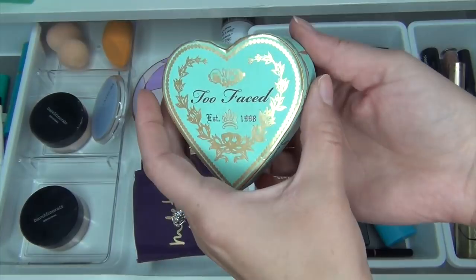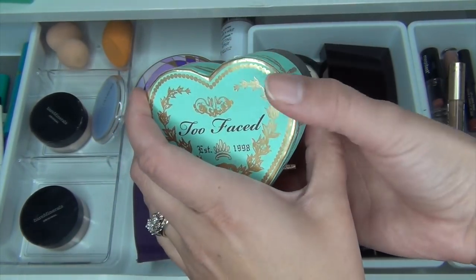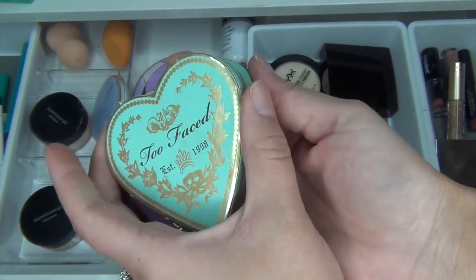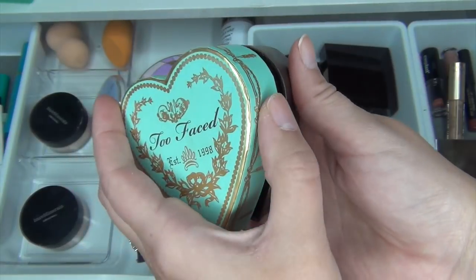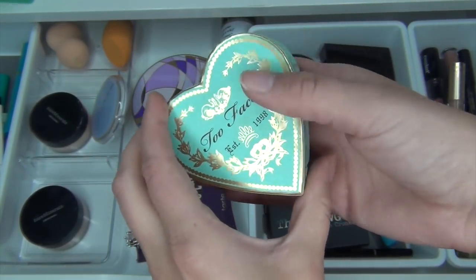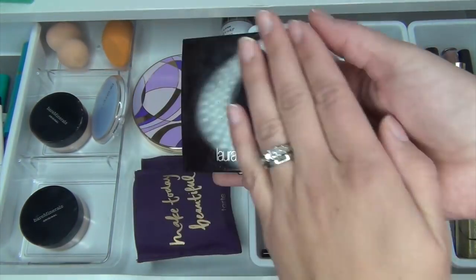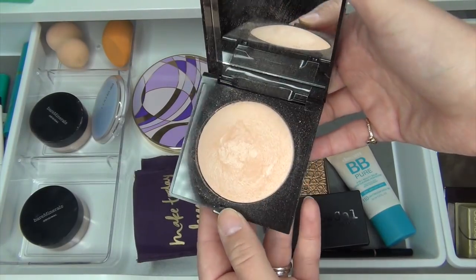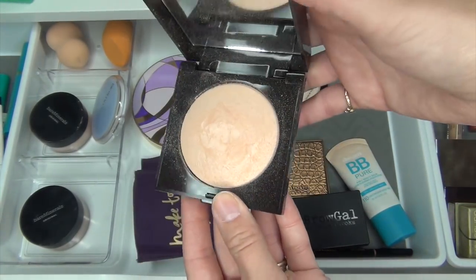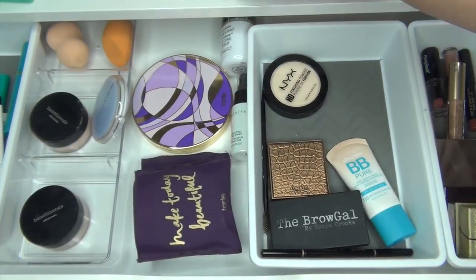I'm going to take out the Too Faced Sweetheart Bronzer in Sweet Tea. I really liked this for bronzing up the skin — it gave me a really fresh, glowy look — but I'm going to take this out for now. I'm also going to take out my Laura Mercier Highlighter in Zero One Highlight. It gave such a natural finish to my skin, but I want to use some other ones.